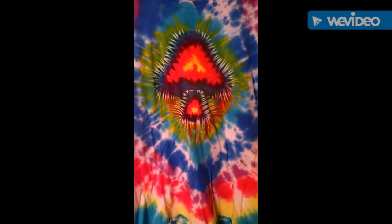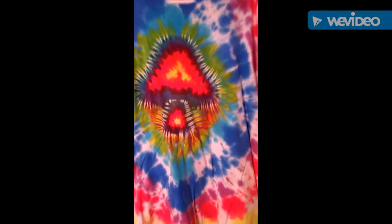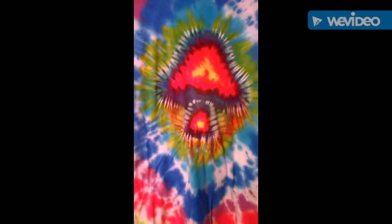Here's another one of my favorites — it's another tie-dye shirt, and this is like a mushroom-looking shirt. I hope you like these kinds of shirts. See you next time on paradise.